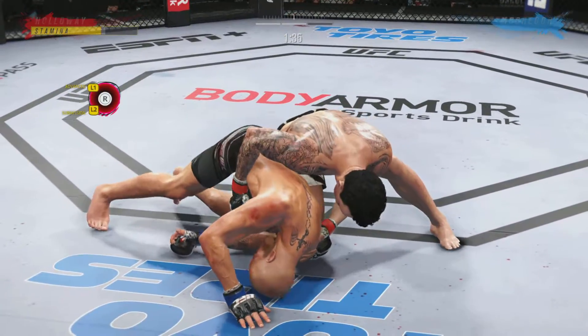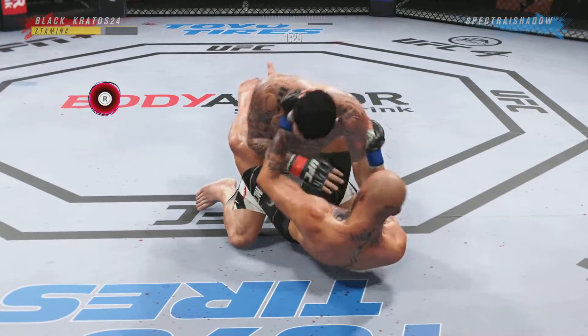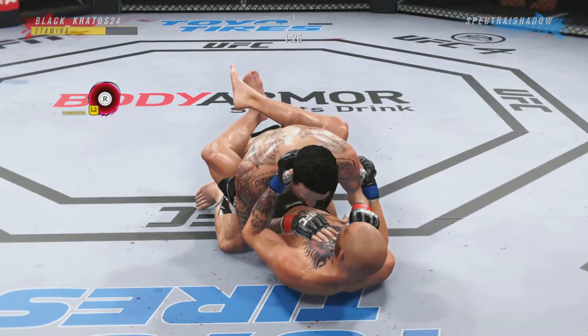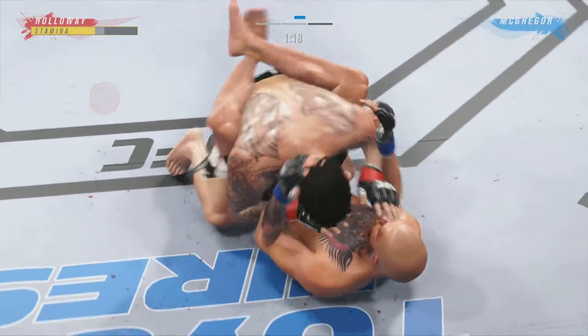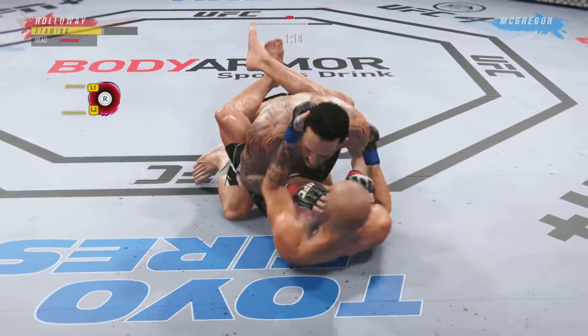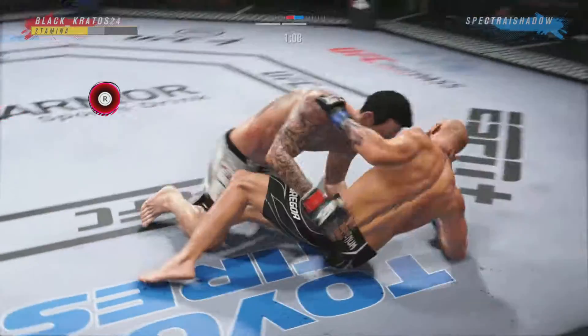Not good body language from his opponent here, DC. He's curled up. He's exhausted, he's been beaten. He postures up here and now figures to rain down some ground strikes. Yeah, the ground and pound will be aplenty from this position — got his guard pass.